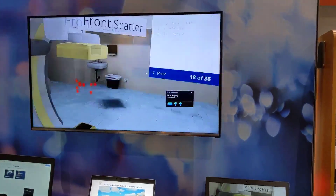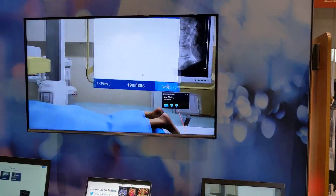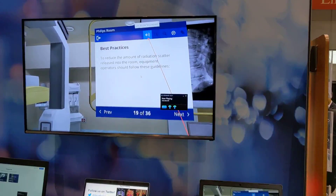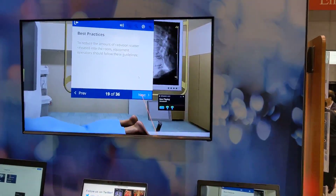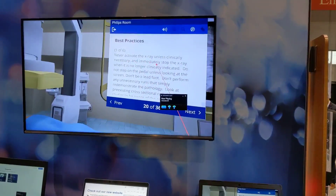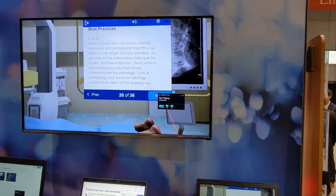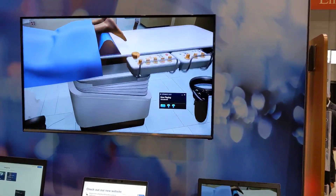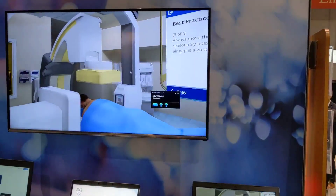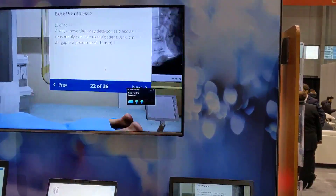Going next, there are different types of scatter: back scatter and side scatter. Now we cover best practices — never activate unless clinically necessary, don't step on the pedal unless you're looking at the screen — all the things we teach our residents and fellows. Then we look at the table going up and down, and discuss keeping the flat panel detector as close to the patient as possible.